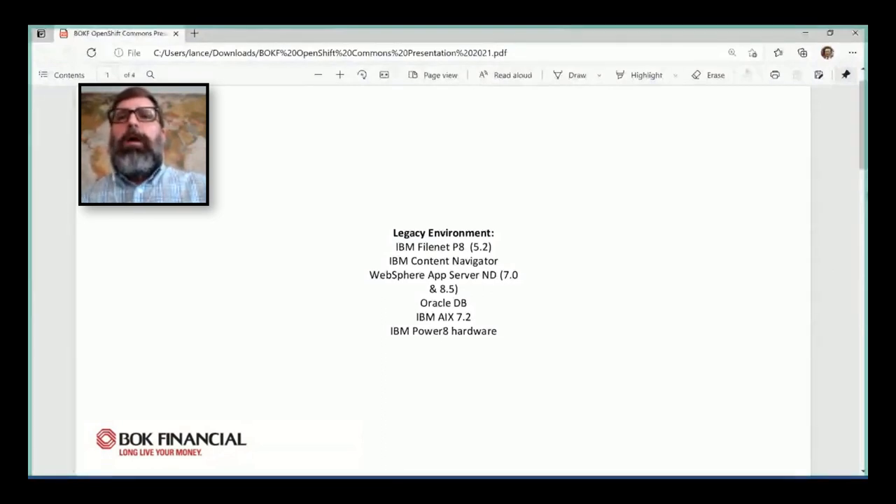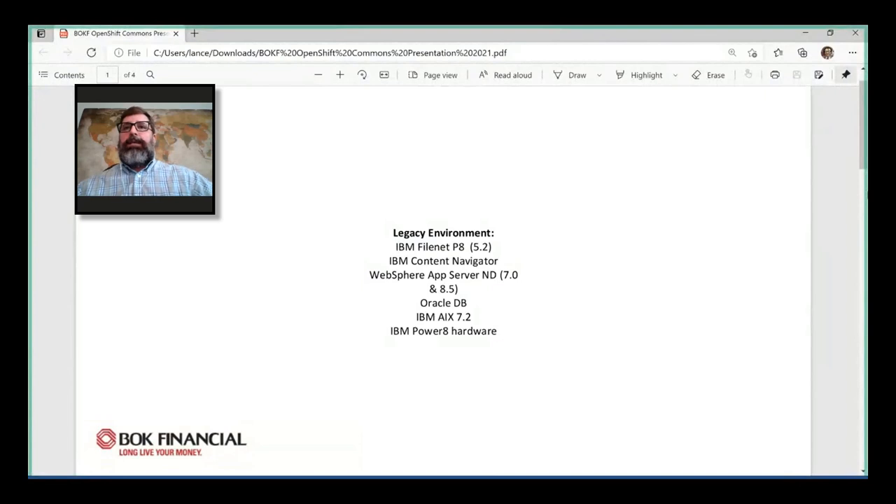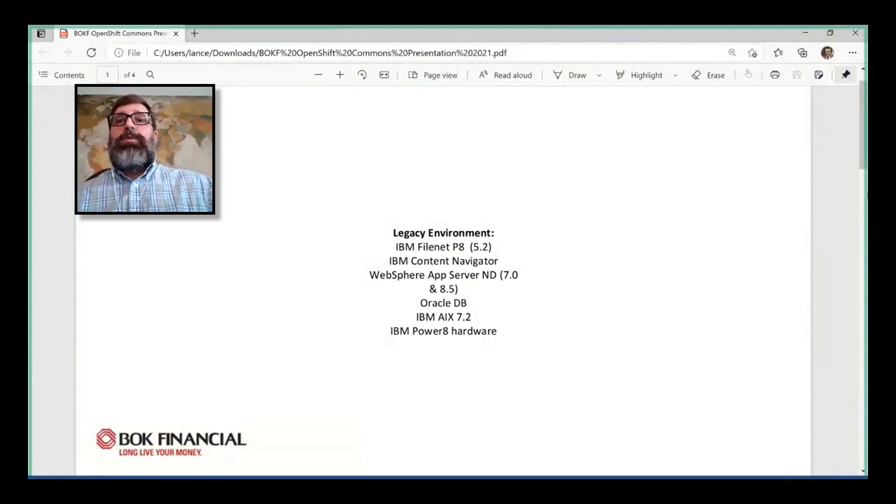Our legacy environment consisted of the IBM FileNet P8 platform, which was version 5.2. We were running the IBM Content Navigator separately as a front end to FileNet for our users to access the documents and content within FileNet. This was all running within the WebSphere Application Server Network Deployment Edition version 7.0 and 8.5 — we had a combination of both — and these were connecting to an Oracle database that was clustered within Power HA. All of these were running on our IBM Power 8 hardware running the AIX 7.2 operating system.